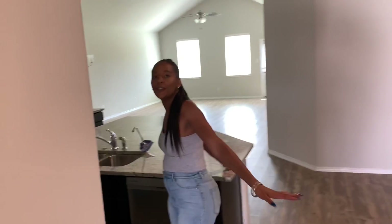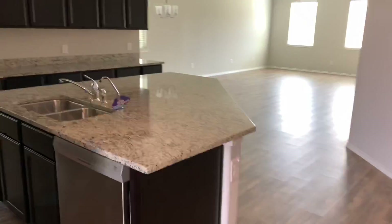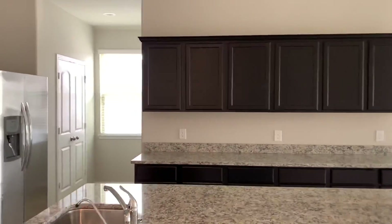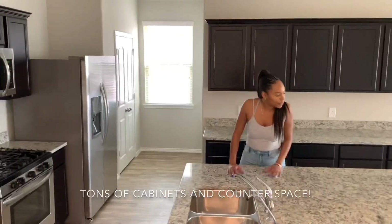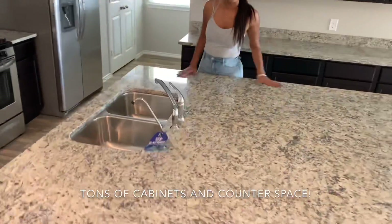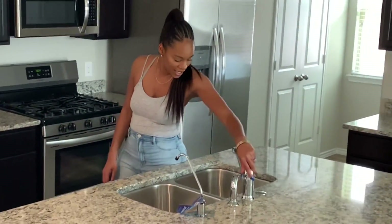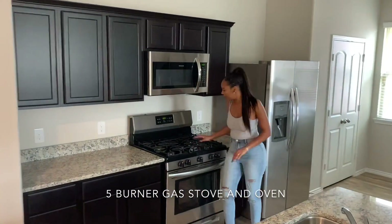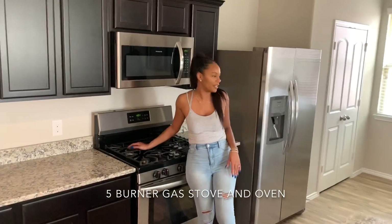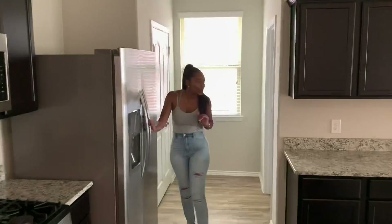Welcome to the kitchen. This is our beautiful, big, massive countertop — we're serving up some great dishes. Gas stove. My fridge, pantry.